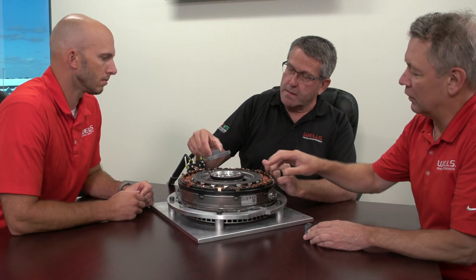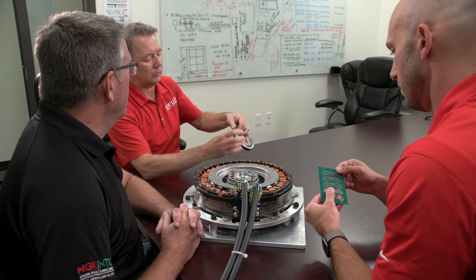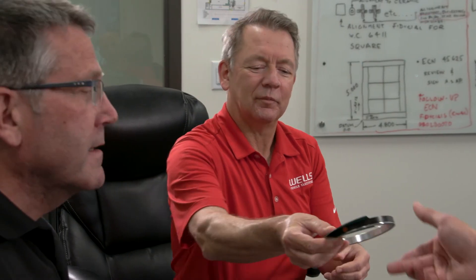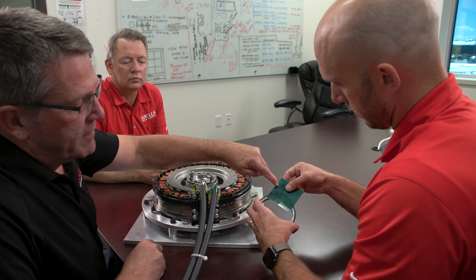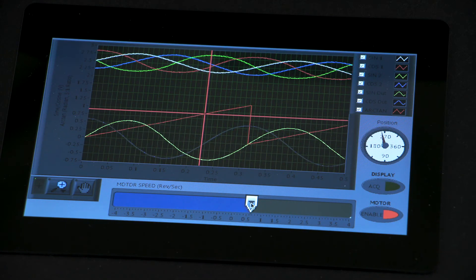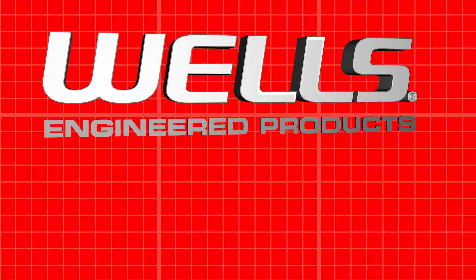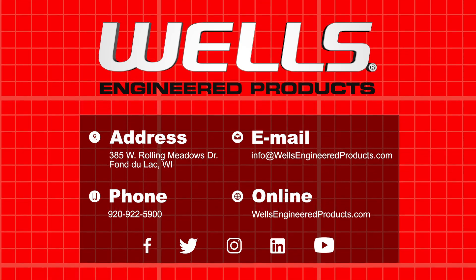Our team of engineers has built custom engine management and power control products for industry-leading brands and understands that every application is different. That's why we collaborate with customers to design, develop, test, validate, build, and deliver rotary position sensors that meet your unique needs and applications. Contact Wells Engineered Products to maximize your success, today.